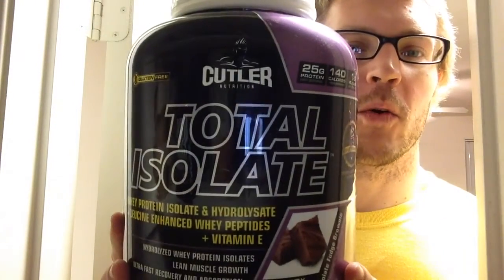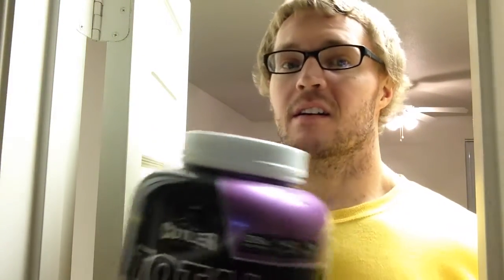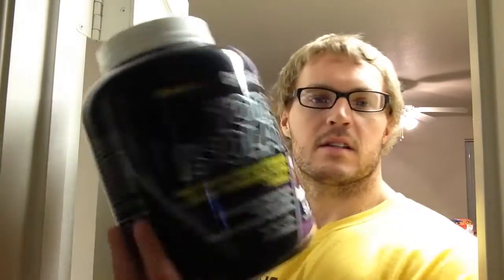I just got this in today — Cutler Nutrition Total Isolate Chocolate Fudge Brownie. I have not had this yet; I just got it in today and I've had enough time to crack it open and put two scoops into 10 ounces of milk and six ounces of water. This is whey protein isolate and hydrolysate plus leucine enhanced whey peptides, vitamin E, hydrolyzed whey protein isolates — lean muscle growth, ultra fast recovery and absorption. This is the four-pound container, 52 servings per container.